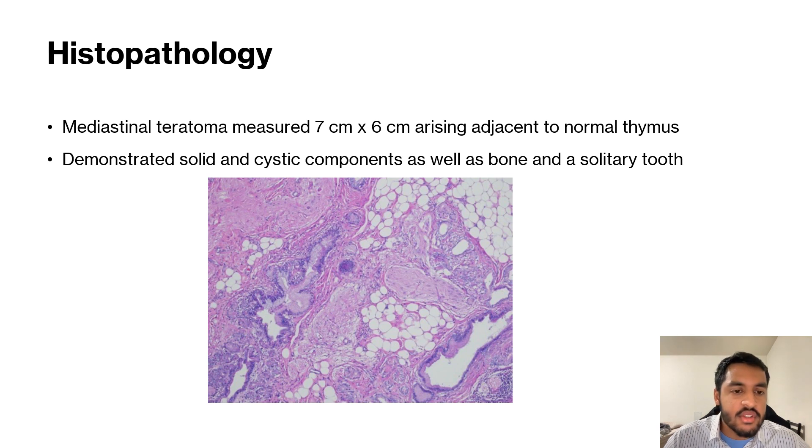This is a microscopic view of the biopsy when it was sectioned. The pathologist had a microscopic examination of representative sections of the tumor. It demonstrated several features typical of mature teratomas, including fat, respiratory tract, cartilage, bone, skin, and glial tissue.